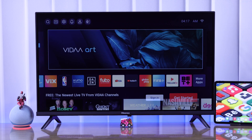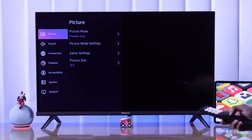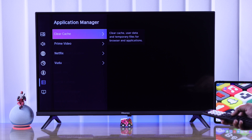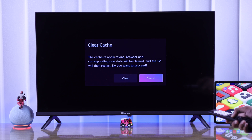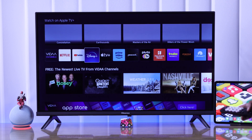If the problem persists, then next we'll try clearing the cache for all of our apps. From Settings, go to System, then Application Manager. Select 'Clear Cache' and hit Clear. Wait until your TV reboots and see if the problem is fixed.